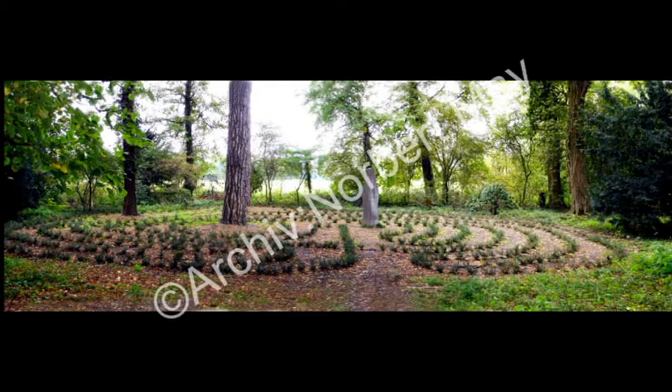Die Länge des Weges durch das Labyrinth wird mit 300 Metern für eine Strecke angegeben. In zwei bis drei Jahren wird die Hecke etwa kniehoch geschlossen sein. Dann soll sie der Natur fast vollständig zurückgegeben werden, sodass ein wilderer Zustand entsteht.